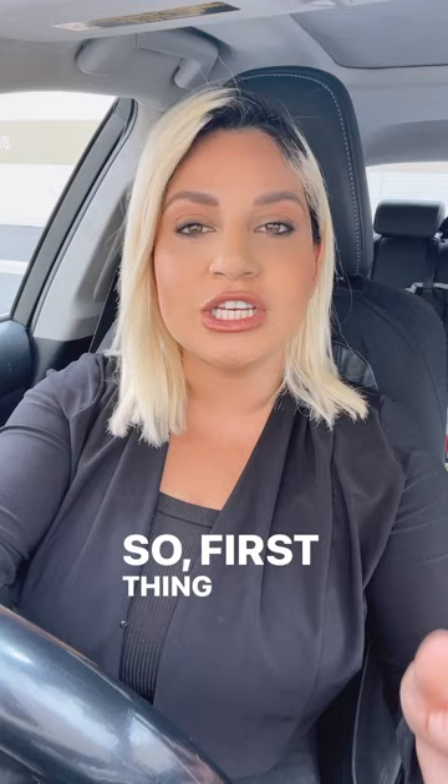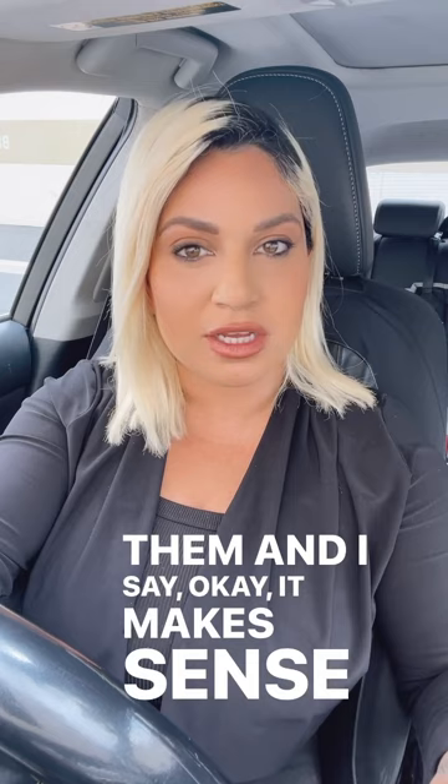First thing you do is you find a home you love. Say it's on the market for $700,000. Based on the comps in the area, as your realtor, I look at them and say, okay, it makes sense to go in at $700,000, or maybe $720,000, or even $680,000.